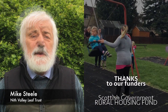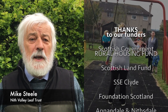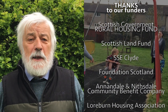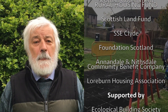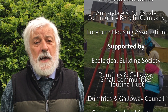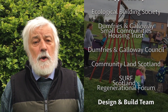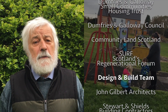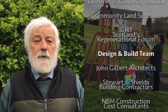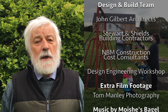I'm Mike Steele from Nith Valley Leaf Trust. The energy efficiency aspect of the houses is very important because it means they'll be very inexpensive to run. In the future, it means that our young people can stay. It means they can send their kids to our school, use our shop, and take part in all the activities, like the gala, that we run at the moment. So for us, passive houses really, really work.